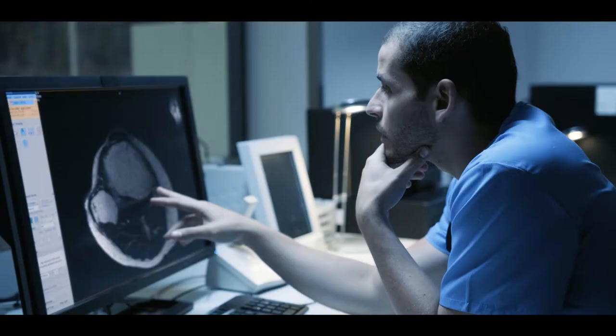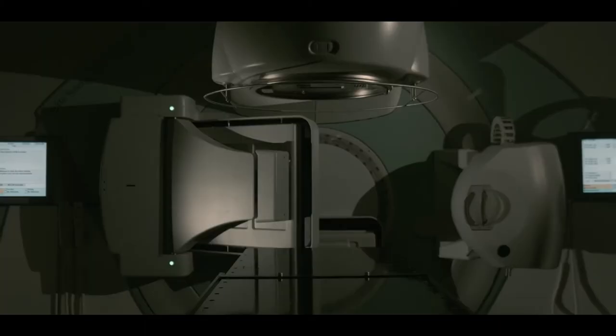The best way to visualize COVID is using CT, but the problem is that CT is not scalable. There's not too many machines around, and it's very difficult to disinfect, so the process is very lengthy.